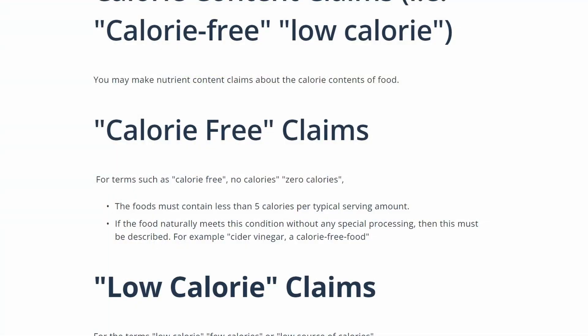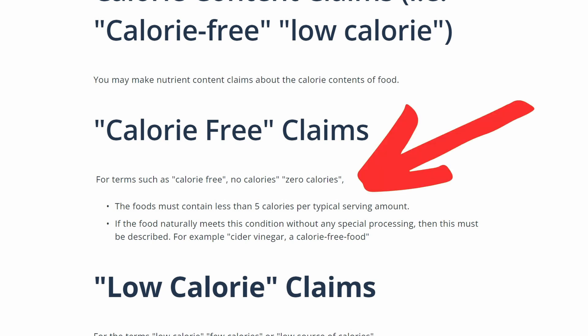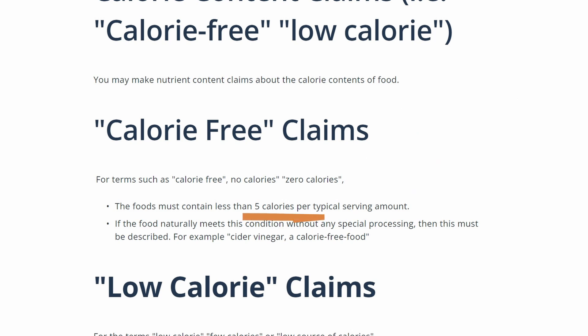Here is the somewhat obscure rule in a nutshell. For terms such as calorie free, no calories, or zero calories, the food must contain less than five calories per typical serving amount. So if per the serving amount on the packaging there is less than five calories, legally the product can be labeled as a zero calorie product. The key term is 'typical serving size,' and I'll show you in just a second how that can definitely be manipulated to get under that five calorie cutoff.